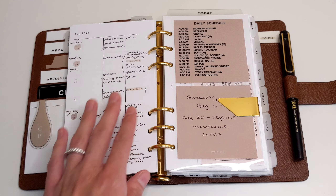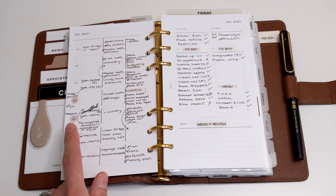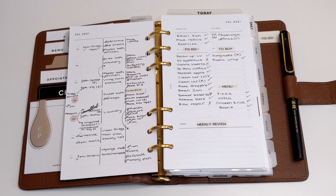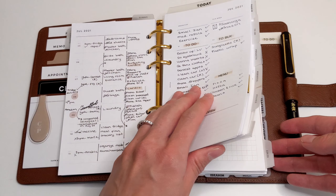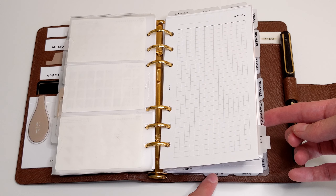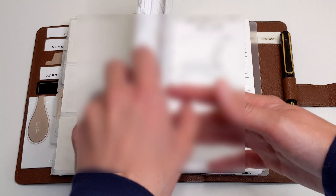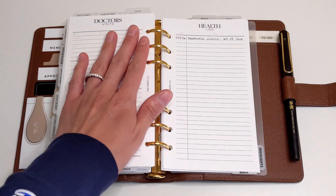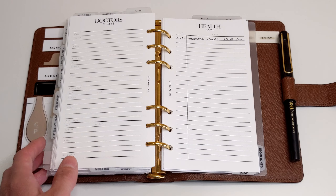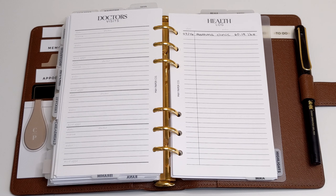Now if my son was sick — for example, he was congested because of his allergies — and I had to take him to the doctor, that's where I would also track that information in his doctor visits. On the bottom I've got tabs for myself, my son, and my daughter, which takes me straight to our health information. If he was sick, that's where I would track the doctor visit as well. These inserts — the doctor visits, health log, and medicine log — are all part of the Mama Bundle, which is a collaboration between myself and May Paper Co, available in printable version. I'll link them in the description box below.